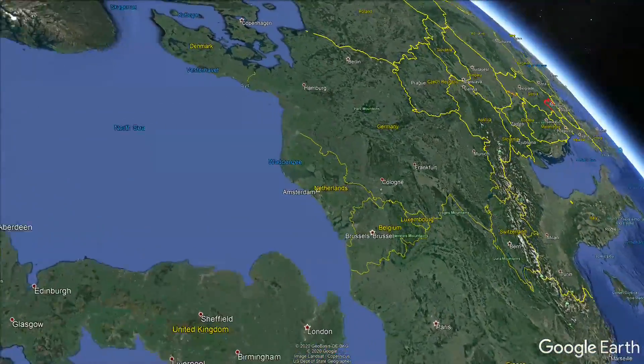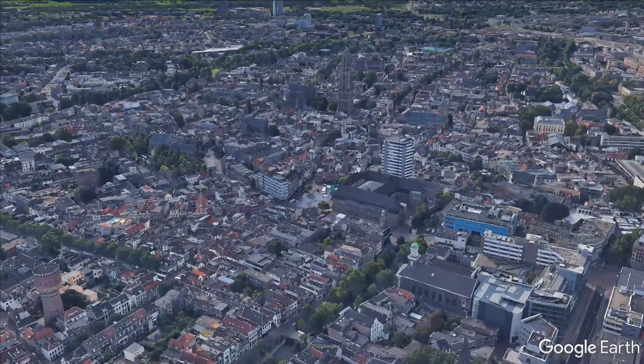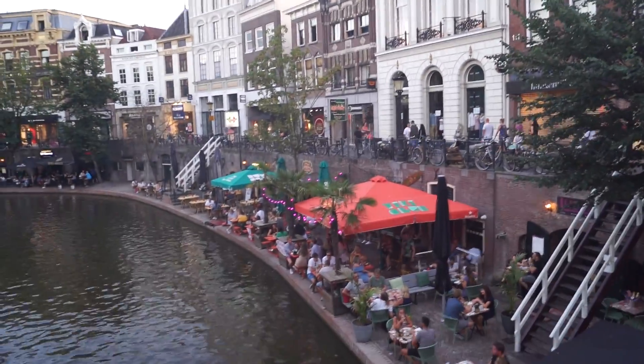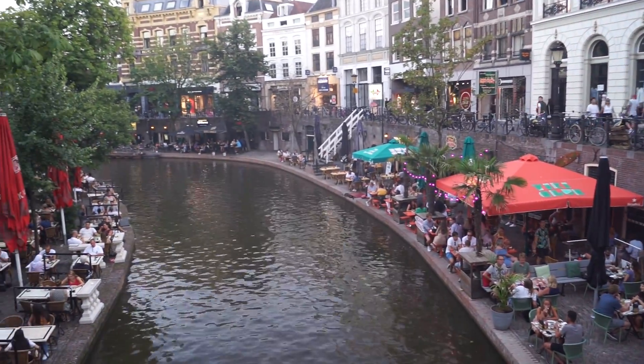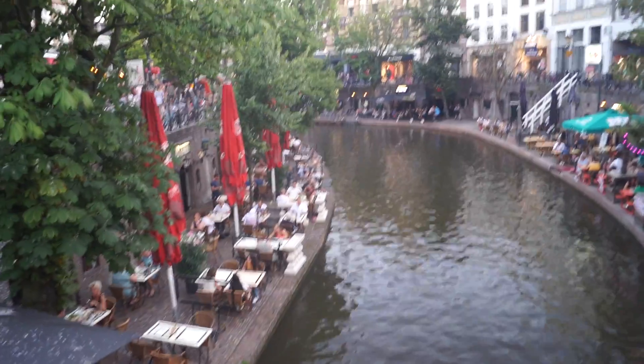Utrecht is located in the center of the Netherlands, capital of the Utrecht province and the fourth largest city in the country. The center of the city is marked out by a network of canals which form a focal point for numerous bars and restaurants located in the former wharf buildings.